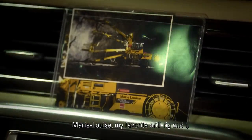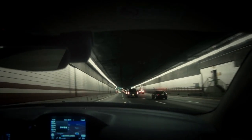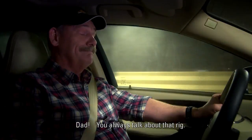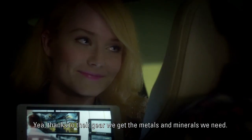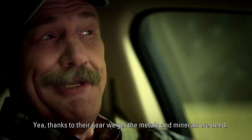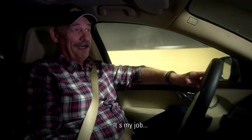Yep, Marie-Louise, my favorite drill rig and I — we made this part of the tunnel. Dad, you always talk about that rig. You know, they have unmanned machines now. Yeah, thanks to their gear, we get the metals and minerals we need. You're just embarrassing. That's my job. I'm your dad.